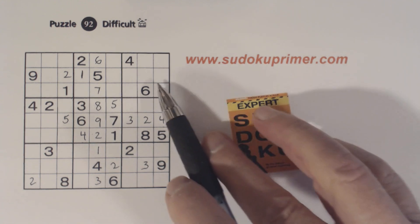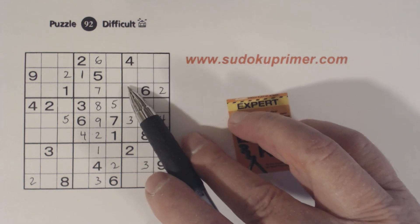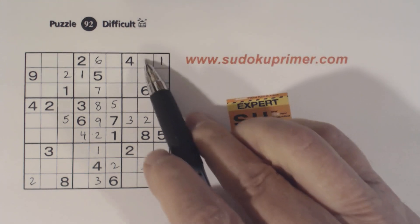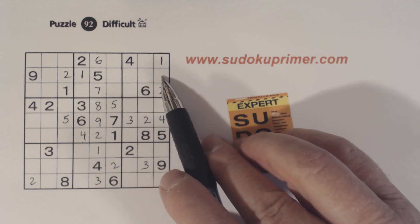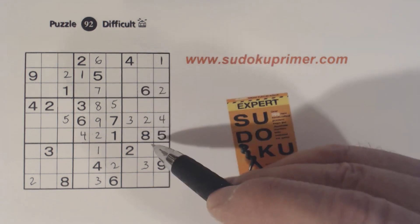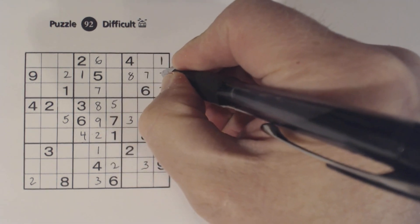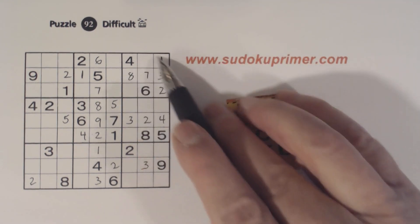Now let's look at box three. We have five-nine twins, and we still can't solve them. But we know there's a one here, so there's only one place for a one — right there. Now we know these are five-nine twins, so we know what the remaining three numbers are. There's a three and an eight, so that's a seven. And there's a three, so that's an eight and a three there. So see how these five-nine twins helped us finish this box.